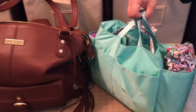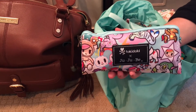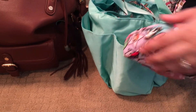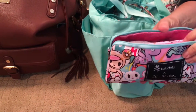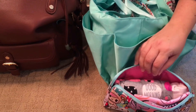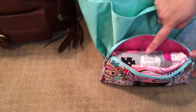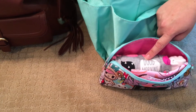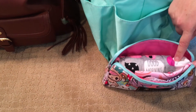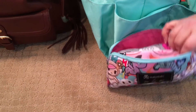Moving on to this side pocket — I do have a Jujube medium set piece in the Uni 2.0 print, and look how fabulous this matches the beautiful jade insert, like they were made for each other. In here I have one change of clothes. My three-year-old is fully potty trained and my two-year-old is about 90% potty trained, so I carry one change of clothes just in case. This is a size 4T. I also have two pairs of socks and two unpapered towels made by Marley's Monsters to clean up any messes.